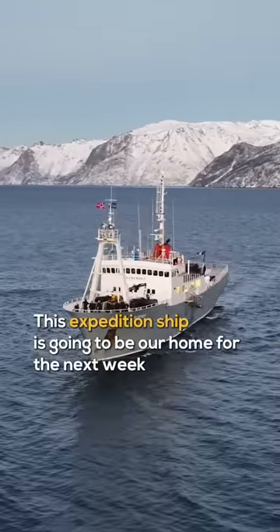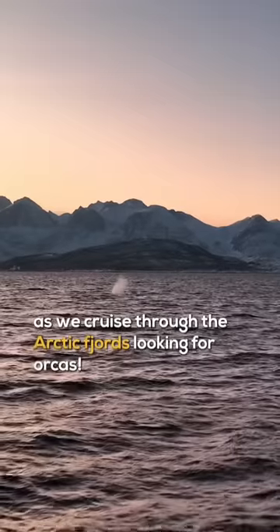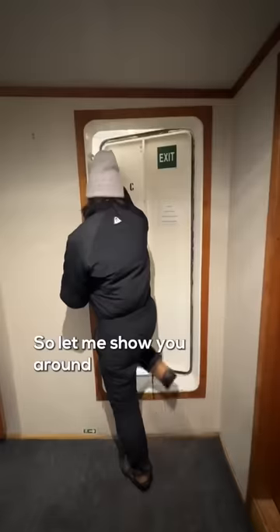This expedition ship is going to be our home for the next week as we cruise through the Arctic fjords looking for orcas. So let me show you around.